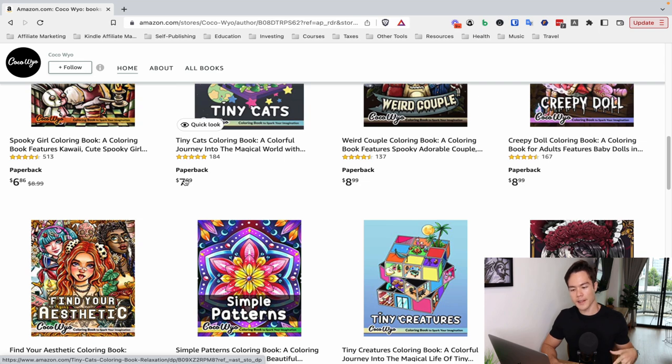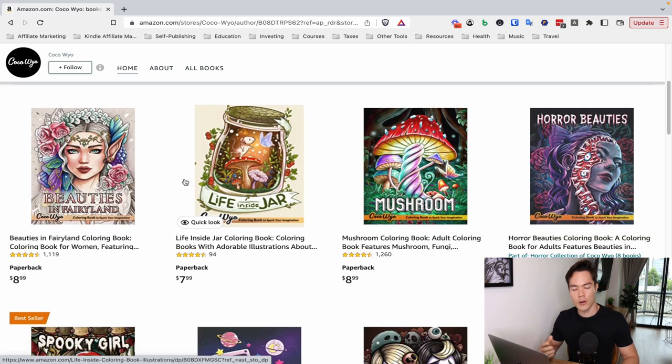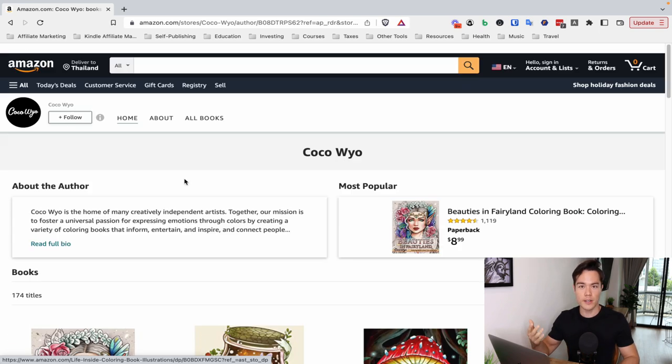Most likely this brand is using multiple different illustrators — they have a team of illustrators creating coloring books for them. That would explain why they have such different styles across all their books. And it seems to be working: some books are doing extremely well, some aren't, but they're just focusing over time on what worked best.